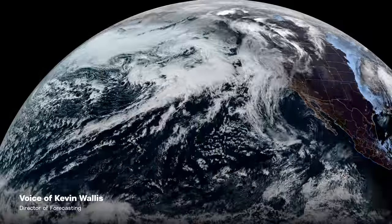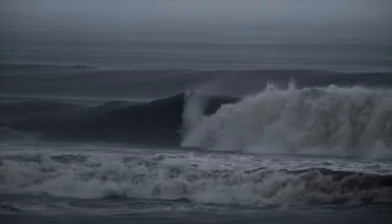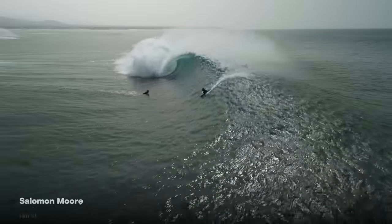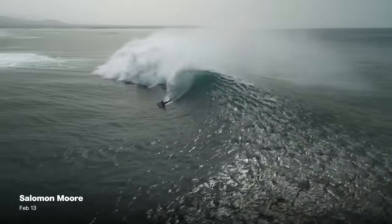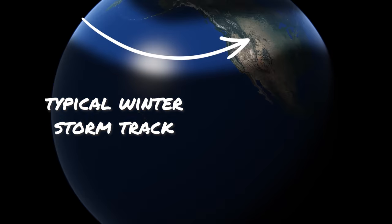El Niño in the winter in the northern hemisphere, we usually think about powerful storms, heavy rain, excellent surf in the North Pacific. But why do we see stormy weather and large surf during those strong climatic events that come around roughly once a decade? The answer is it's the storm track — it's a strong El Niño's calling card.